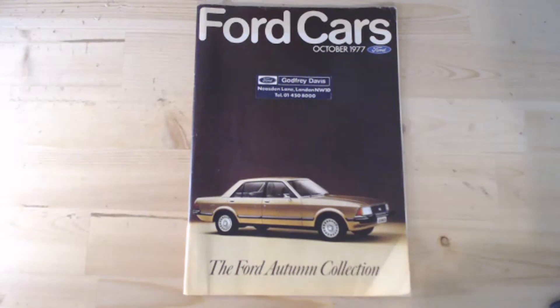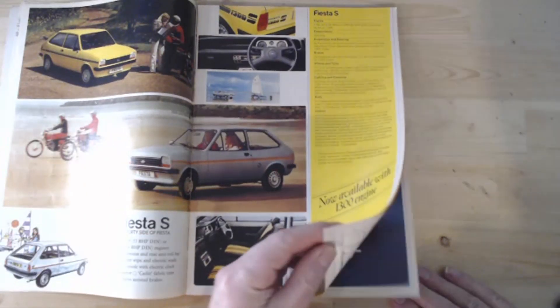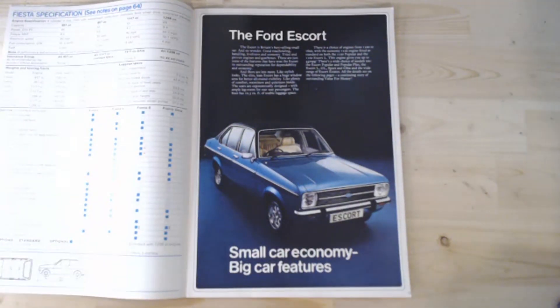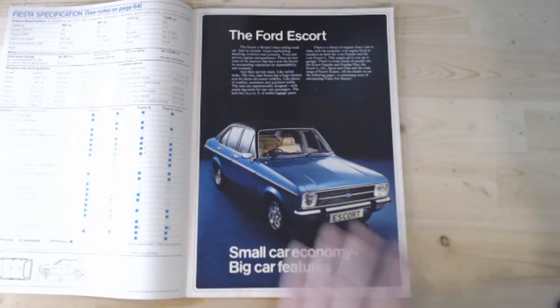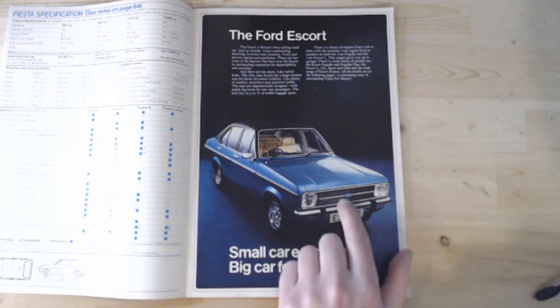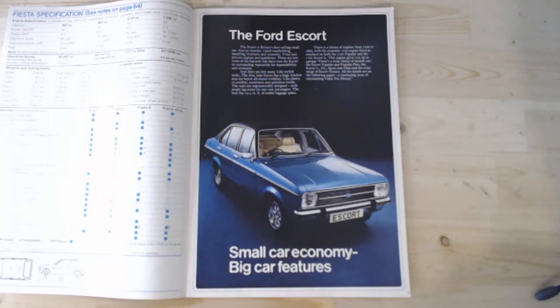So, today's brochure: this October 1977 Ford car brochure. We've looked at the Ford Fiesta previously, so we can skim past all the Fiesta before we get to the next model in the range — the Ford Escort. There it is in all its glory: 'Small car economy, big car features.' If you notice this particular model, the square headlights — the lower spec model actually had round headlights. In August 1977, there was kind of a first little facelift when they started putting the Ford badge on the front rather than the actual wording, with Ford badges on the boot and now on the steering wheel.